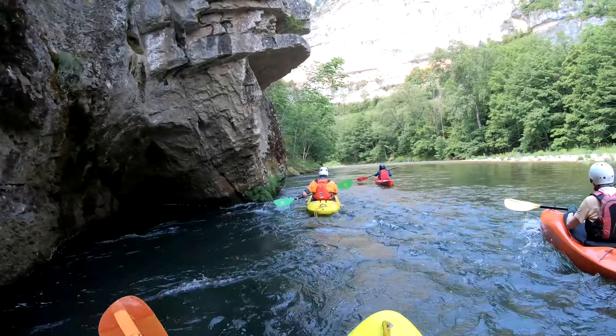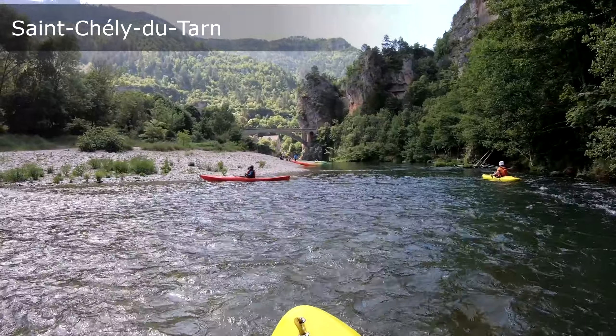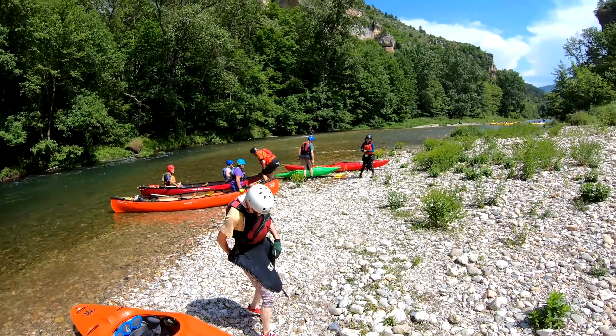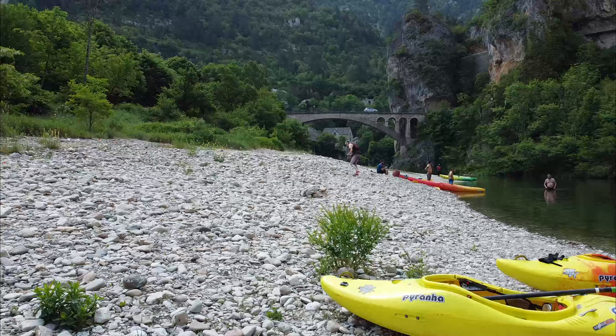After about 3 miles of paddling we reached our first break stop at Saint-Cely-du-Tarn. As well as consuming some food and drink, it was a perfect opportunity to break out the drone.